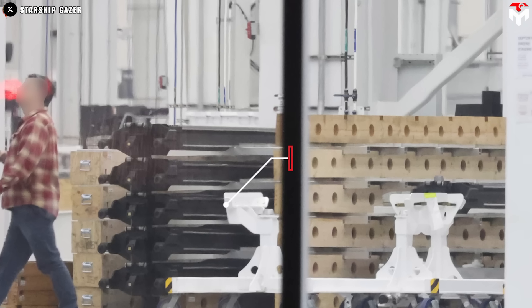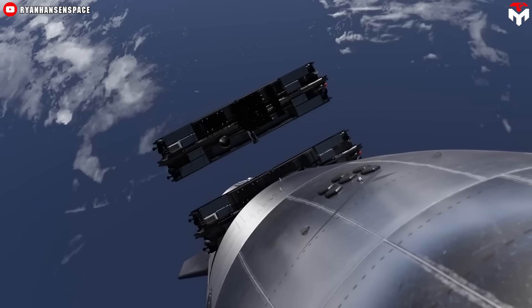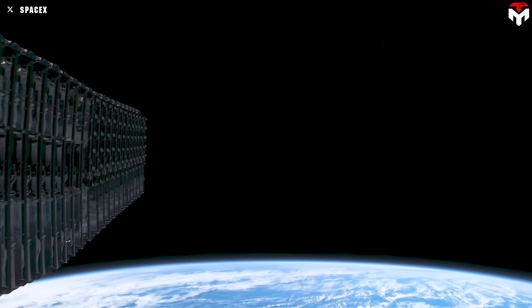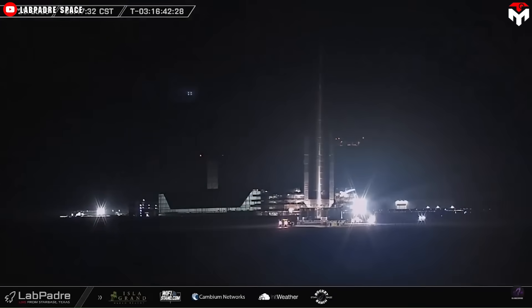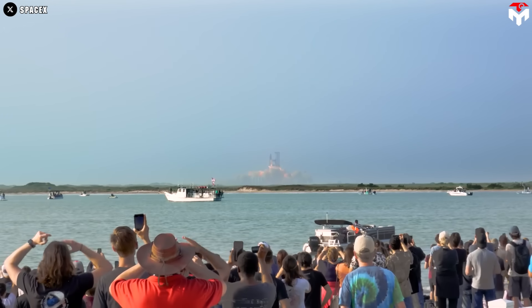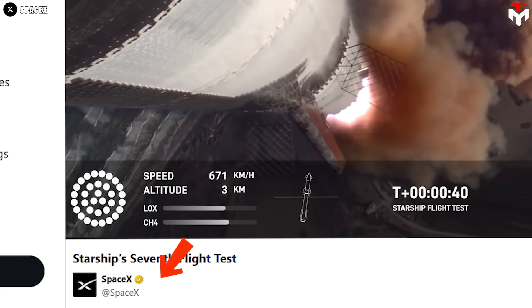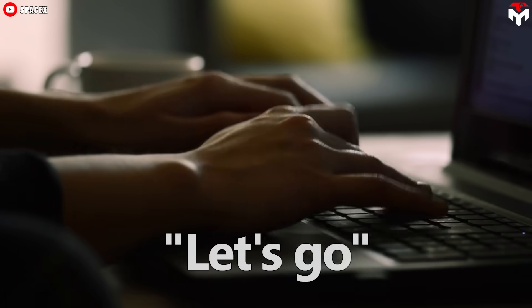During the test, Starship will deploy four Starlink simulators designed to match the size of next-generation Starlink satellites, marking the first step in satellite deployment missions. Currently, both Booster 15 and Ship 34 are on their way to the launch pad just two days away from their historic day. The launch window will open at 5:30 PM, and for those who can't make it to Texas, a live webcast will start about 40 minutes before liftoff — you can catch it on X at SpaceX.